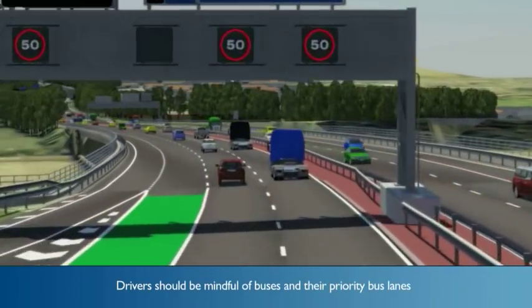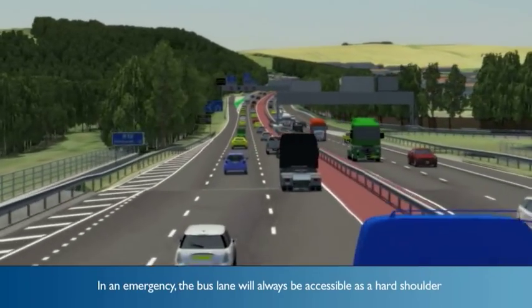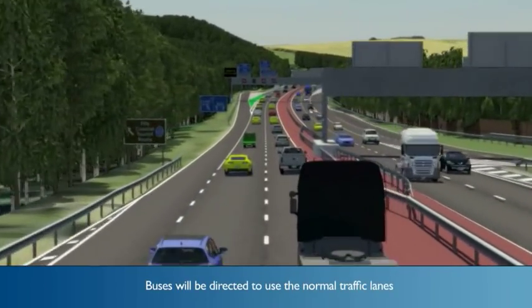Drivers should be mindful of buses and their priority bus lanes. In an emergency, the bus lane will always be accessible as a hard shoulder. Buses will be directed to use the normal traffic lanes.